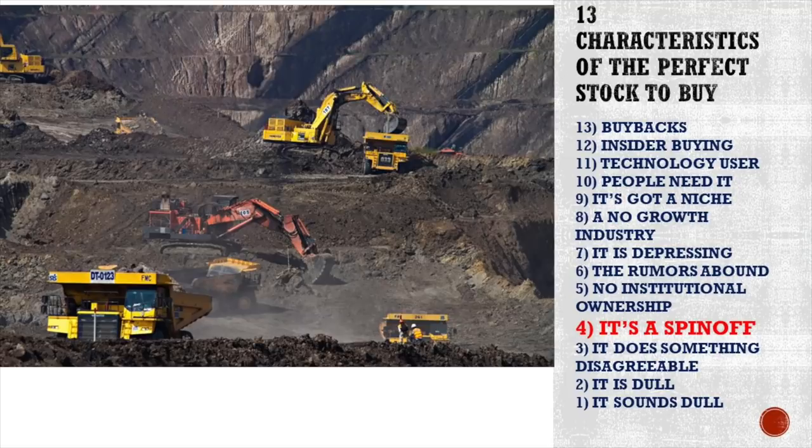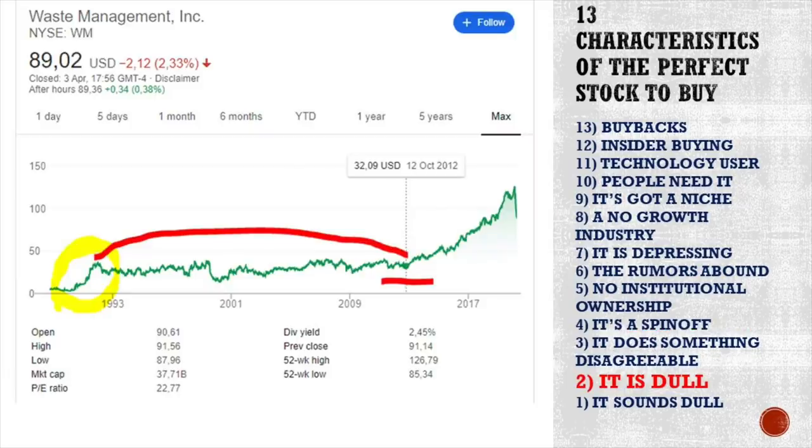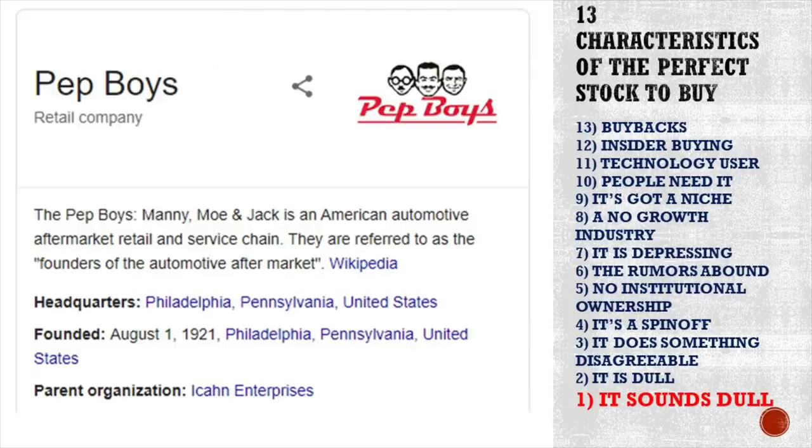Next, it does something disagreeable. The device you're using to watch this video contains metals that were mined somewhere — nobody likes mining, but it's something we need. Then there is something dull: Archer Daniels Midland and waste management are perfect examples. Lynch actually starts his list with the company name itself — Pep Boys, Manny Moe and Jack. It's a boring name, but it has been one of the best investments Lynch ever made.